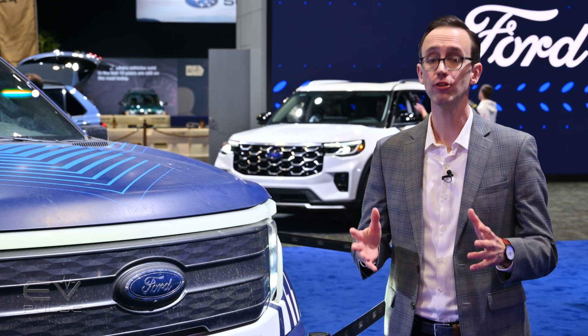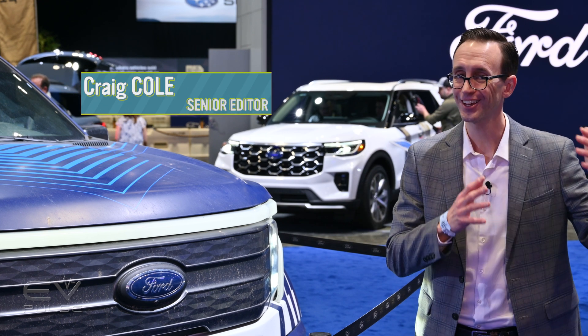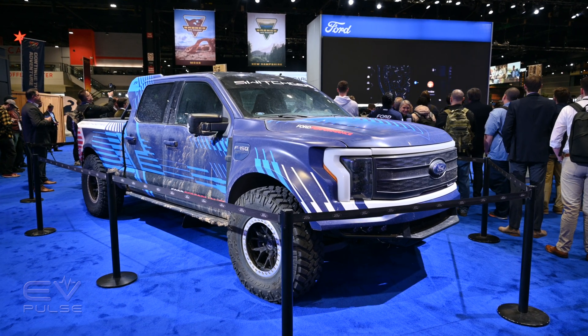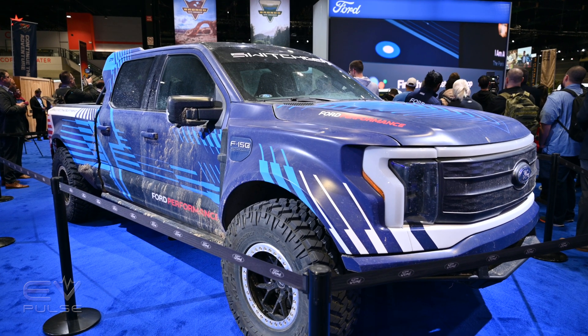Ford is pushing the boundaries of what battery-powered pickups can do, or at least what people think they're capable of. This right here is the F-150 Lightning Switchgear — a design study that may be the beefiest truck on display here at the 2024 Chicago Auto Show.